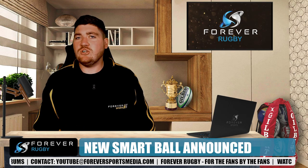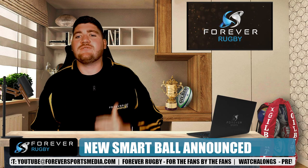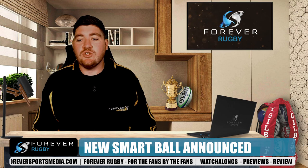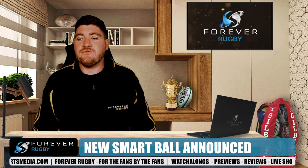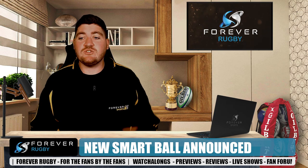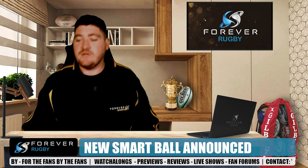The technology already exists. In terms of whether the balls are going to feel different or be noticed — it's already in play. The Gilbert smart ball is already in use; they just haven't really used it for officiating. Basically, this is going to be used as a trial in the Under-20 Championship, and if successful, we could very well see it at France 2023.